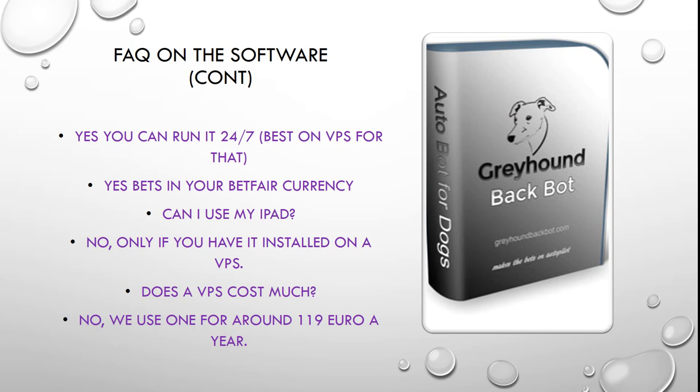Can you use your iPad? Only if you have it installed on a VPS — which is what we do — then you can access the bot through your iPad or Android phone, but it is going to the VPS. So essentially if you don't have a Windows based computer, you can just load it straight onto a VPS. How much does a VPS cost? It's not expensive. We use one in Lithuania for 119 euro a year, and that allows us to run a lot more than one bot on it. It gives you instant access from your phone or from someone else's computer, making it a very versatile piece of most people's betting artillery.